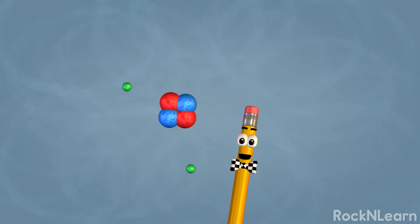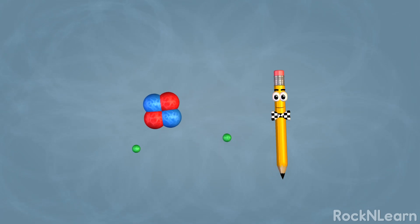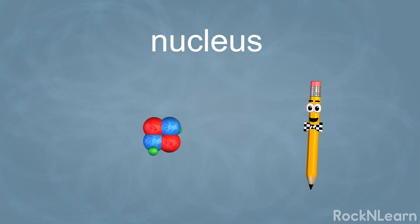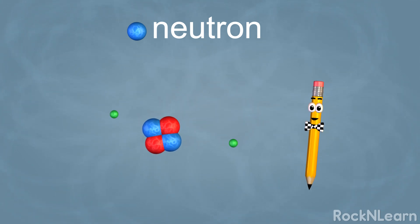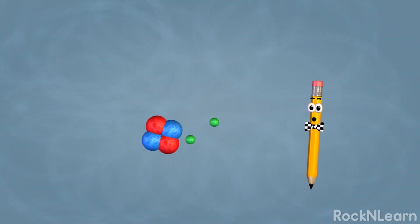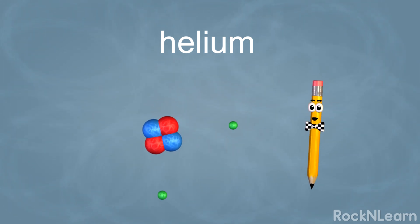That's the gas that makes balloons float. It looks like the tiny atom is made up of even smaller particles. That's right! The nucleus, or center of the atom, is made up of protons which have a positive charge, and neutrons that don't have any kind of electric charge. The number of protons always tells us the type of element. This atom is helium because it has two protons.